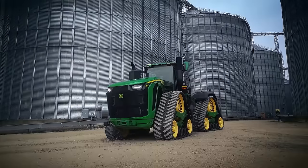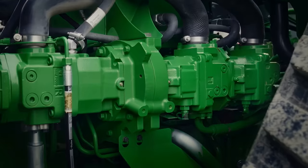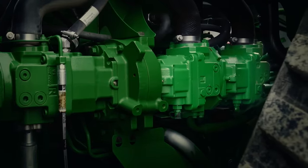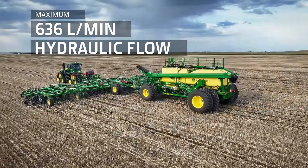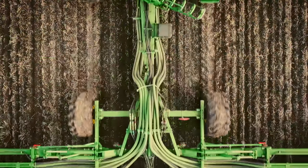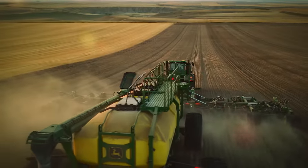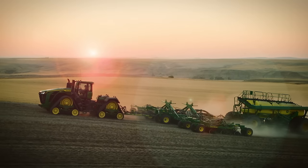Conveniently placed at the rear for easy access, there are optional dual or triple hydraulic pump options. With up to 636 litres per minute, this provides enough flow for even the biggest, most demanding implements. You'll enjoy precise control and no compromise on steering when under maximum load.